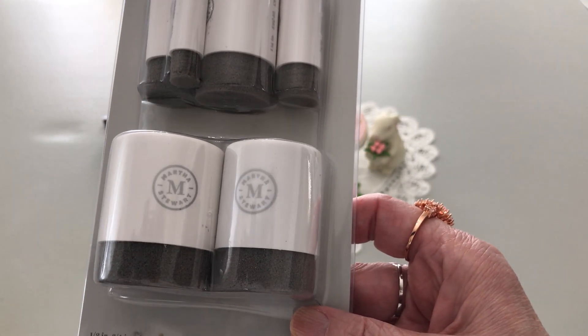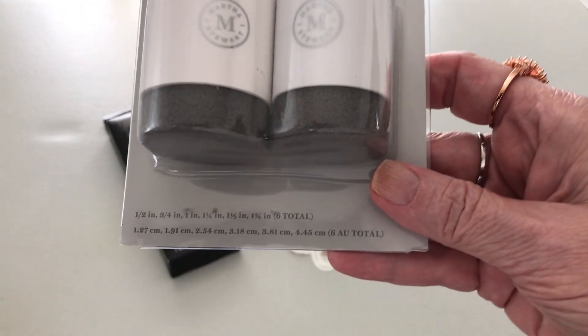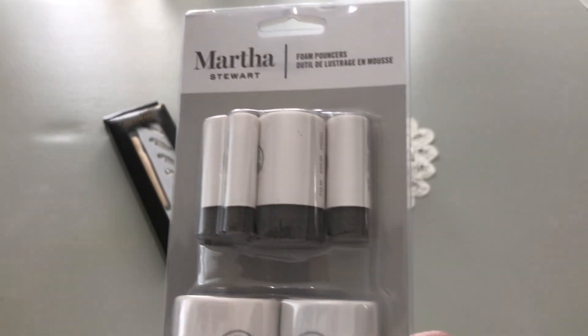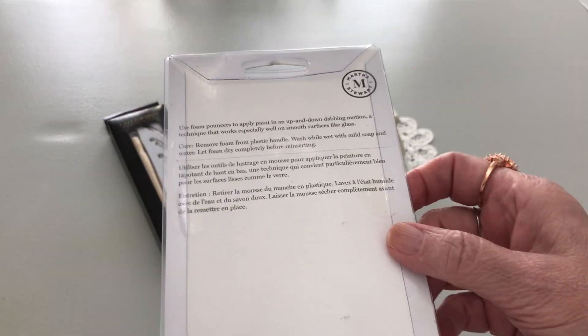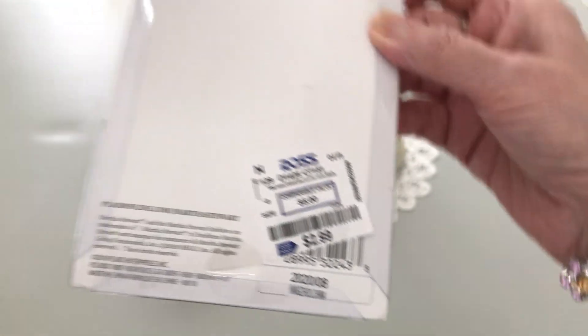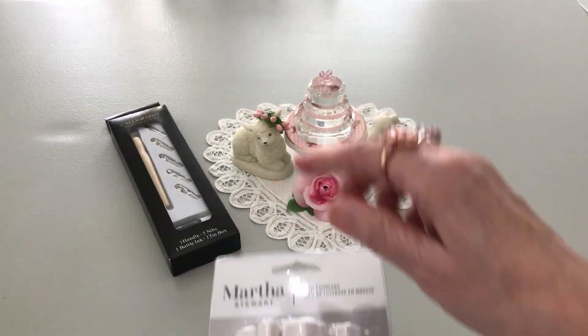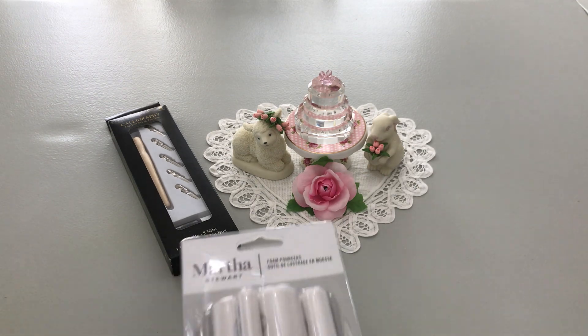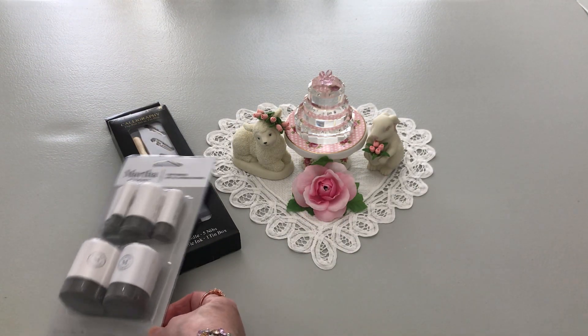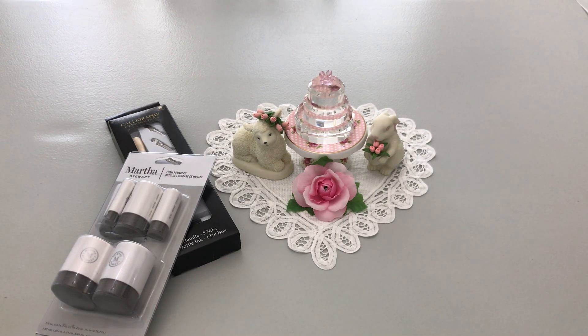I also found, for stenciling purposes, Martha Stewart's foam pouncers. Look at the different sizes you get — I'll show that as close as I can. I love Martha Stewart products and I was able to get these for $2.99. You use an up-and-down motion when applying paint to glass or what have you.